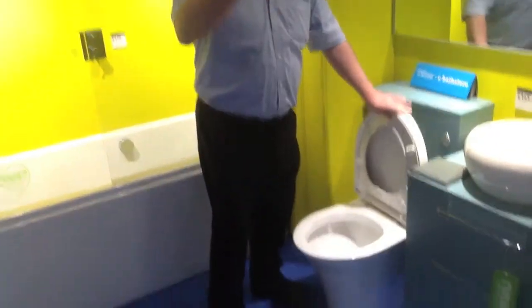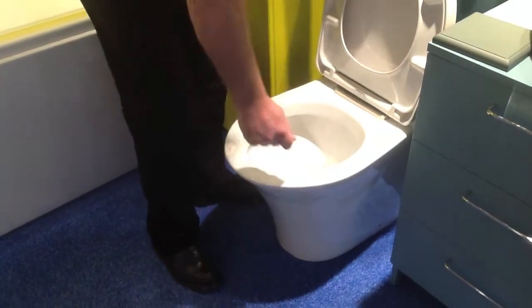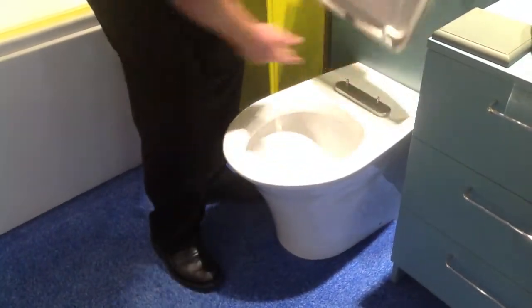I'm going to show you the quick release toilet seat. There's a toilet seat you can't clean because you can't get in those bits. So there's a little button — you press the button.